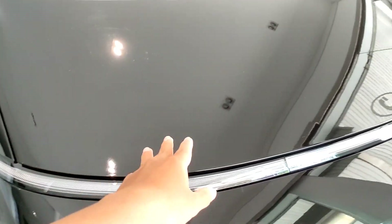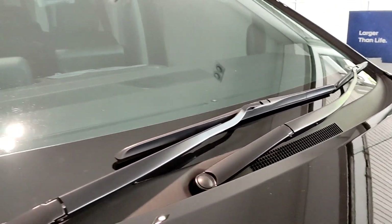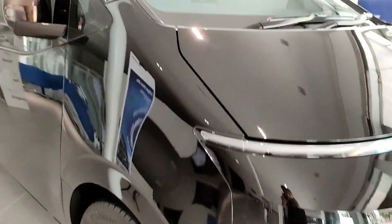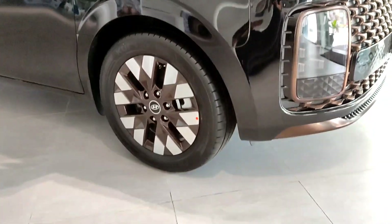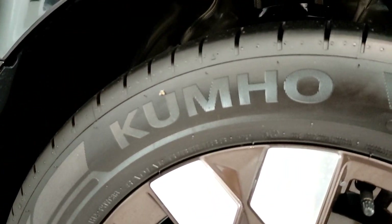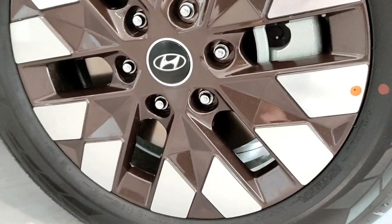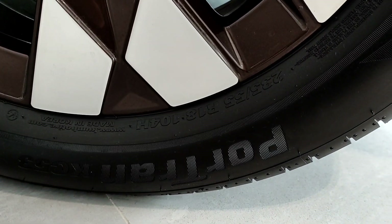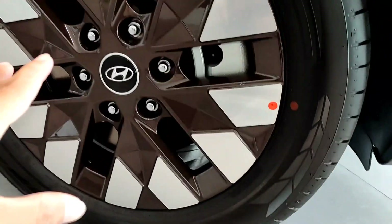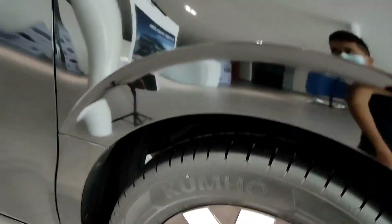Kalau kita lihat untuk di bagian kap depannya itu dia kecil banget. Untuk di bagian wipernya dia sudah model frameless juga, jadi sudah kekinian. Dan untuk di bagian ban ini dia bannya besar banget, proporsional dengan dimensi mobilnya. Dia menggunakan ban Kumho dengan profil 235/55 R18. Kemudian dia menggunakan velg two-tone color, silver dipadukan dengan warna tembaga, keren banget. Rinnya juga sudah cakram.